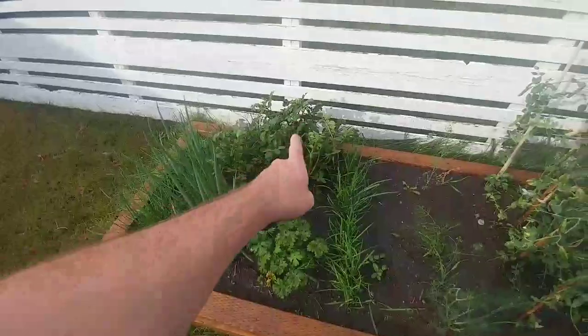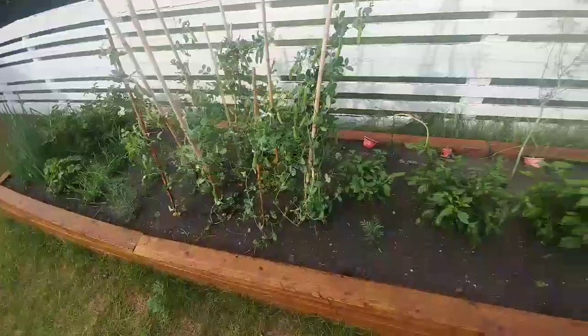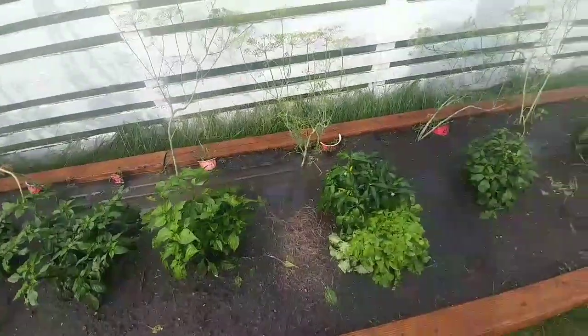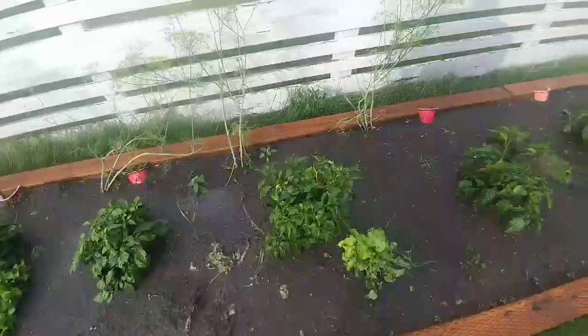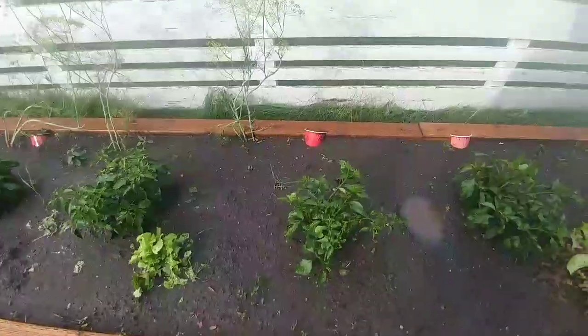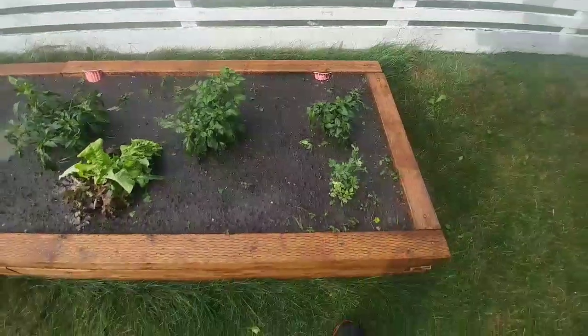Potatoes got holes. Beans are kinda meh. Peppers are okay... looking along... yeah, they made it! Well, boys and girls, that about does it. We had some hail, some damages, not too much.